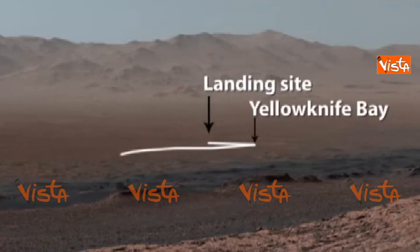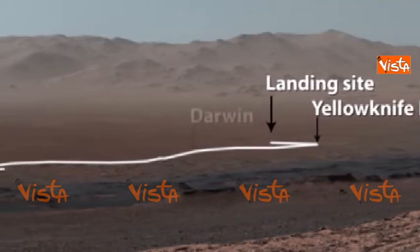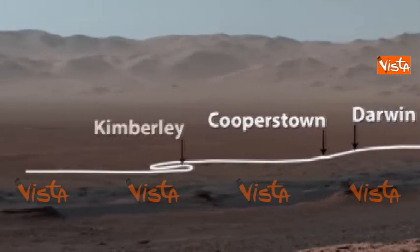After landing, we drove to Yellowknife Bay, before we turned southwest through Darwin, Cooperstown, and the Kimberley.